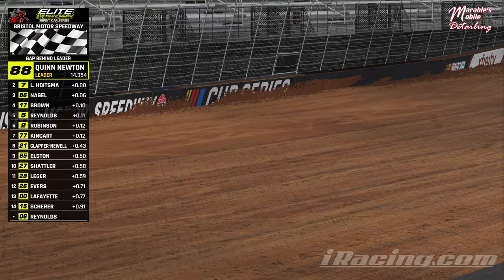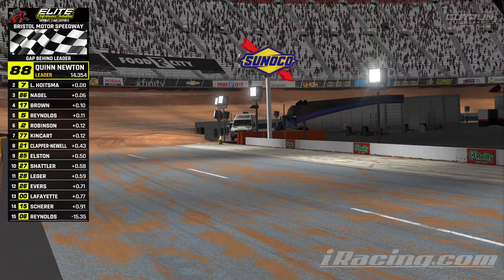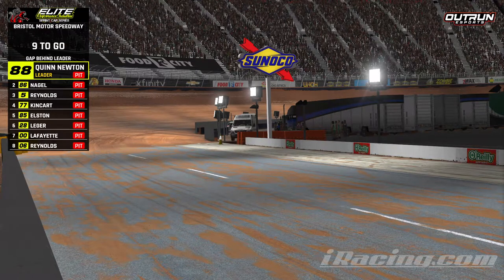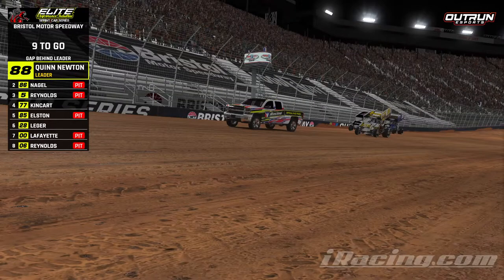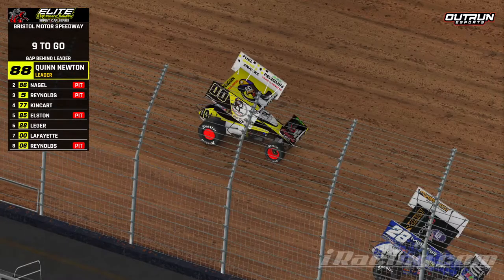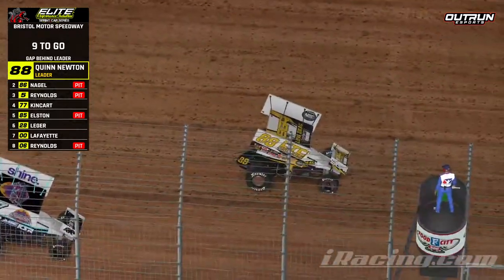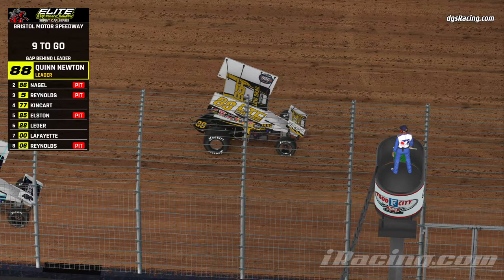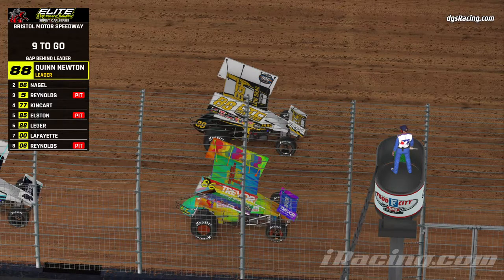And that'll do it for qualifying. Quinn Newton going to be your pole sitter, taking top honors in this one. We will have two 8-lap heats. Everybody will make it, so heats are just for grading purposes. One fast repair, 30-lap feature, two in a warm-up. Anybody with the wrong number will get an EOL at the start of the feature, but I think everybody has the right number. Good luck, have fun, and thank you for coming out.